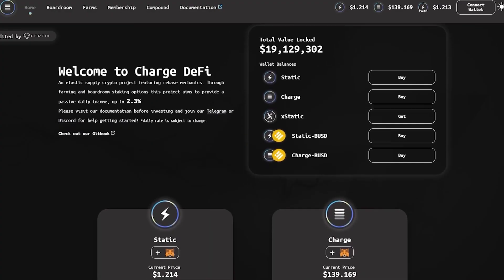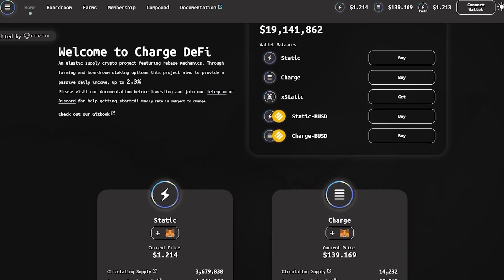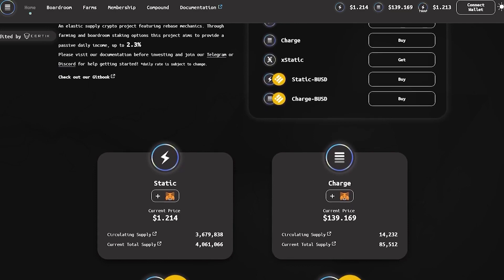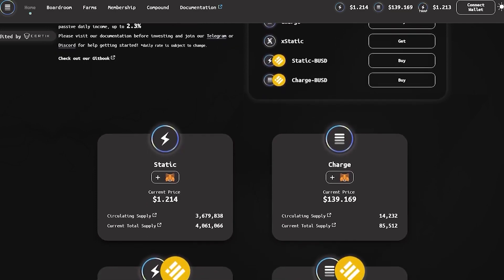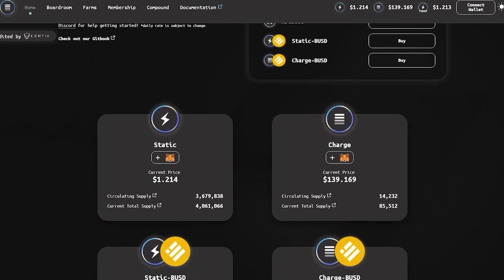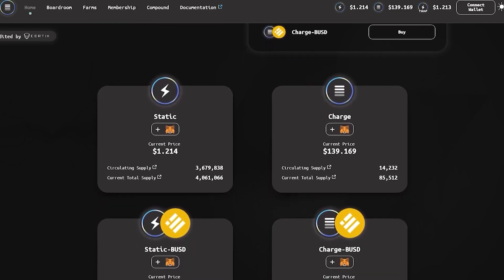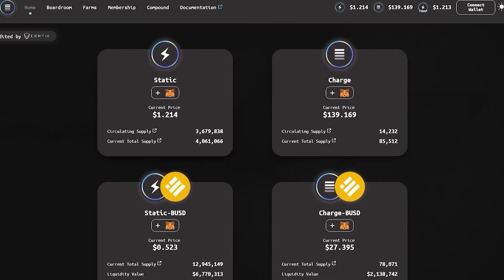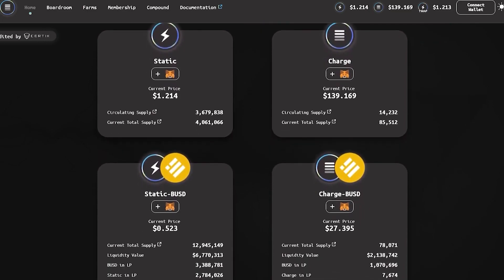The Charge DeFi project aims to lay the foundations of a sustainable ecosystem on the Binance Smart Chain network. It offers a rebase mechanism to protect the value of the dollar static token and keep it pegged to one dollar.